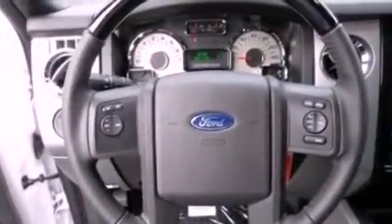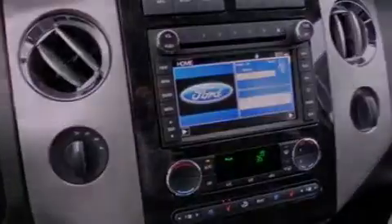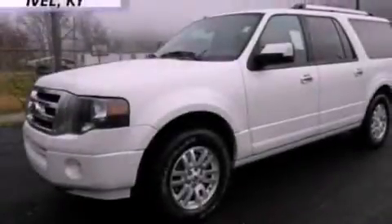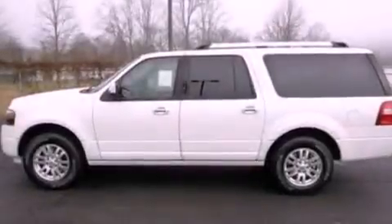The following features are also included: memory settings for the driver's seat positions so you can recall your favorite position with the push of one button, air conditioning, a power rear liftgate, leather seats, a trailer hitch receiver, running boards, a security system, halogen headlights, fold-down rear seats, and a trailer towing package.